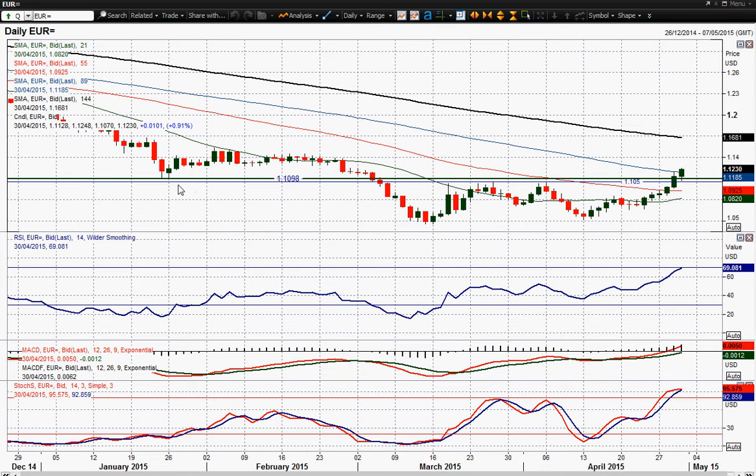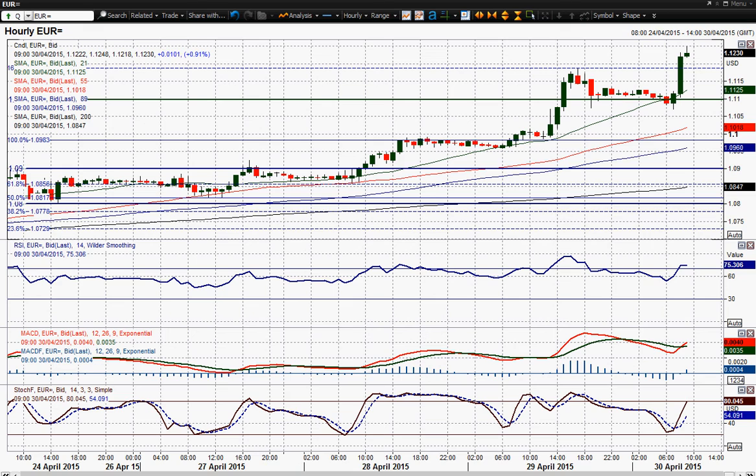It burst through all this big resistance — this big long-term resistance from March and April highs around 1.0350, 1.0450. It's burst well through that, also well through the resistance at the 1.11 big figure as well. And it doesn't really look as though it's turning back at the moment.